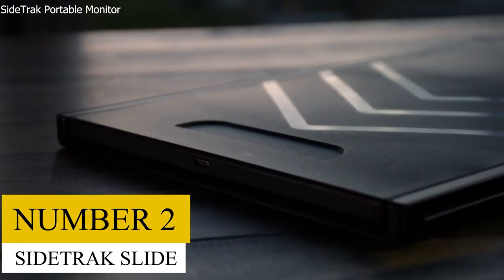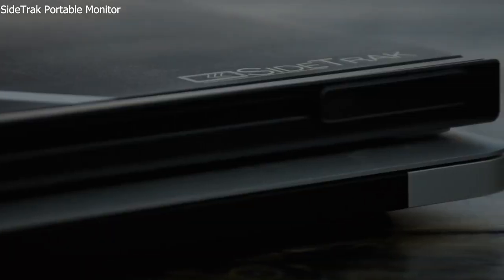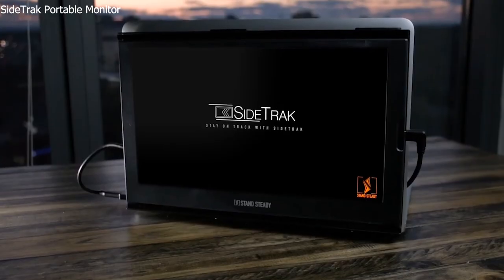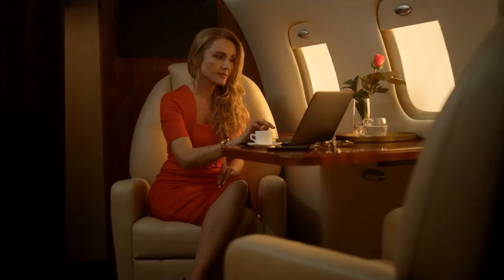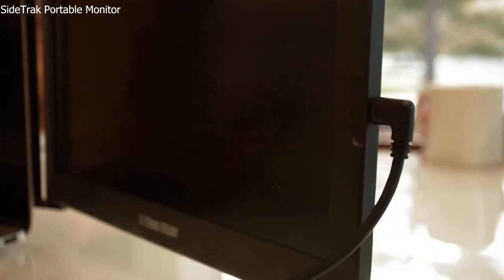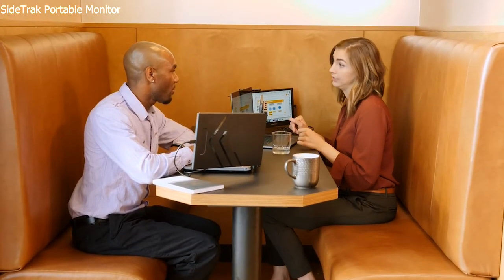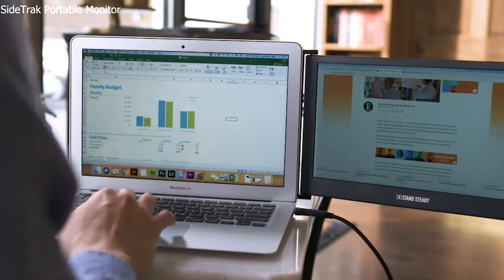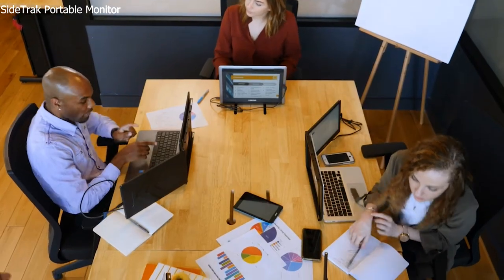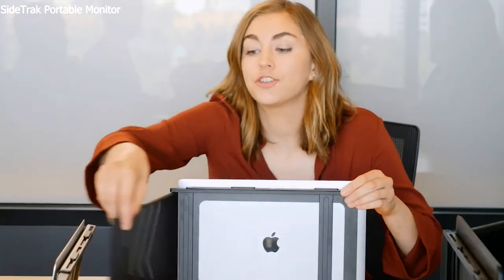Number 2: Sidetrack Slide. You can easily work anywhere with two screens thanks to the Sidetrack Slide, a full-HD IPS monitor that magnetically connects to the rear of your laptop with a metal plate. Whether you are working from home, at the office, or on the fly, it is the ideal laptop companion. Two screens provide additional screen space so you can quickly reference papers and take notes while working on a project or participating in a Zoom conversation. You can work with two screens at a desk, on a couch, or outside thanks to this portable monitor that stays connected to your laptop and doesn't require a tablet.